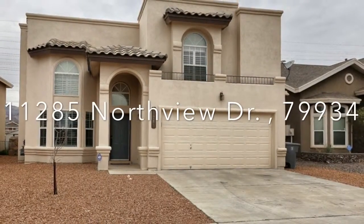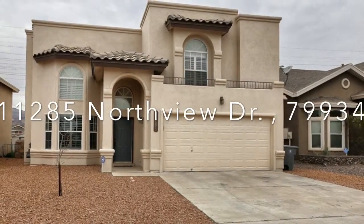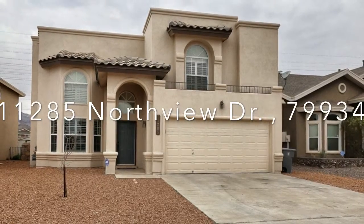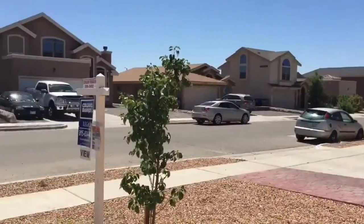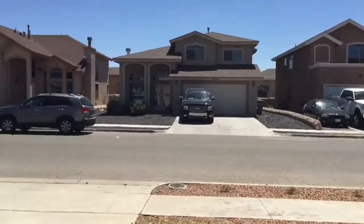Welcome to 11285 Northview Drive, located in Northeast El Paso. Come and take a look at your surrounding neighborhood.